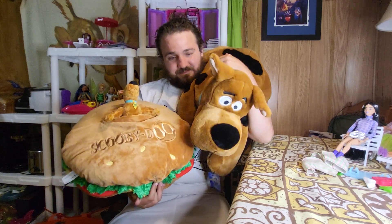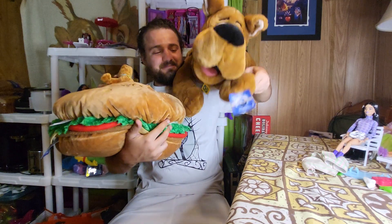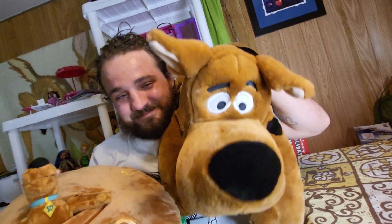Okay, we're going to say goodbye. Maybe Scooby can wave goodbye to you. Bye everybody, we're going to go. I hope you like this video and this Scooby-Doo stuffed animal. Like and subscribe!